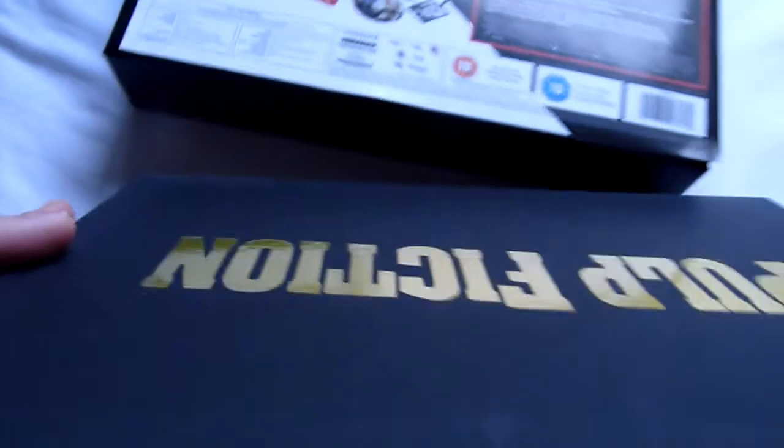The strange thing is you'd think it opens one way because of the title, but it's actually the other way around. When it's up that way it probably makes more sense. And then we have the gold inside which mimics the glow that came out when they opened the briefcase in the film. There are quite a few things in here.